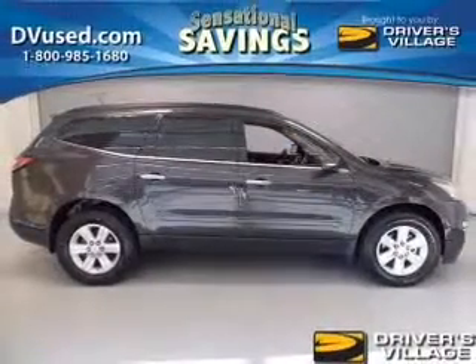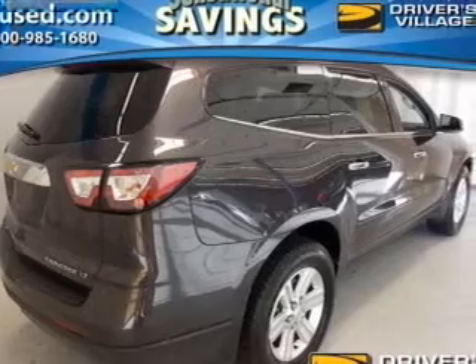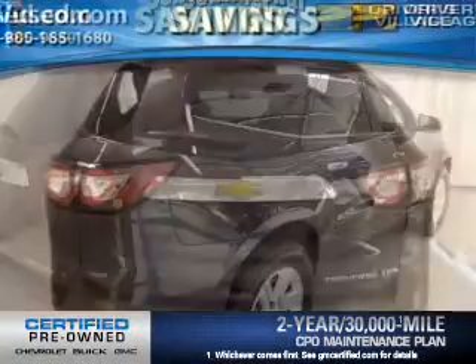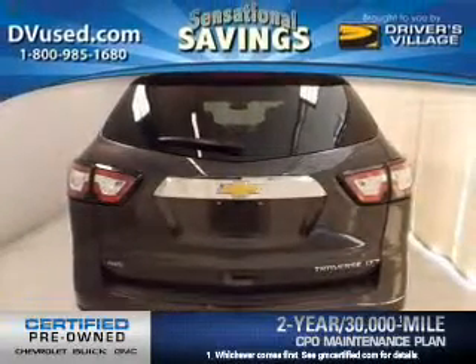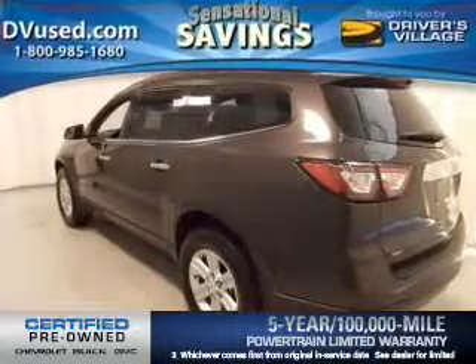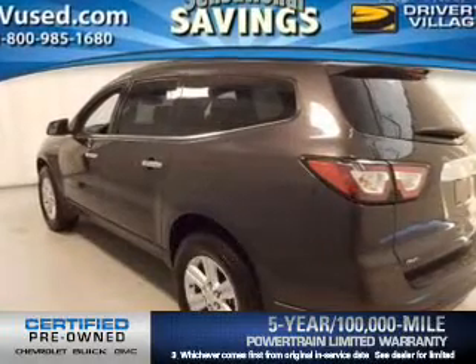The powertrain includes all-wheel drive with a reliable six-cylinder engine connected to a smooth-shifting six-speed automatic transmission. Owner Care puts no worries on a whole new level, featuring the new exclusive two-year 30,000-mile standard CPO maintenance plan, a 12-month 12,000-mile bumper-to-bumper warranty, and a five-year 100,000-mile powertrain limited warranty on this certified pre-owned vehicle.